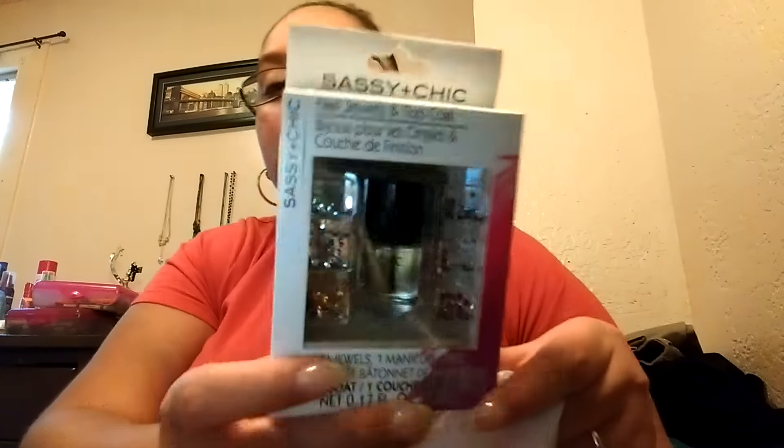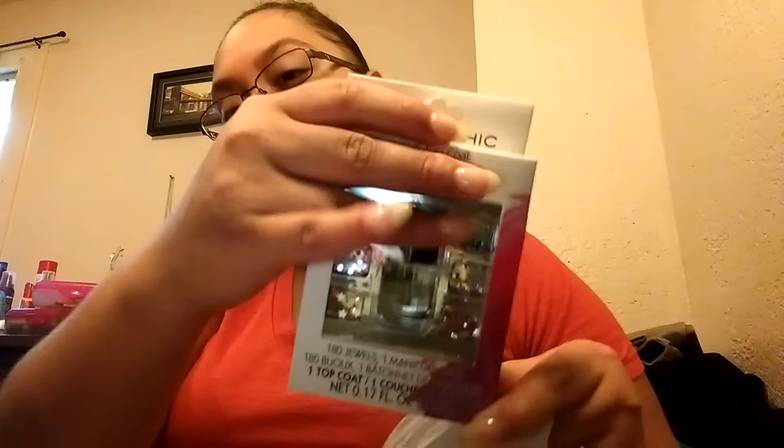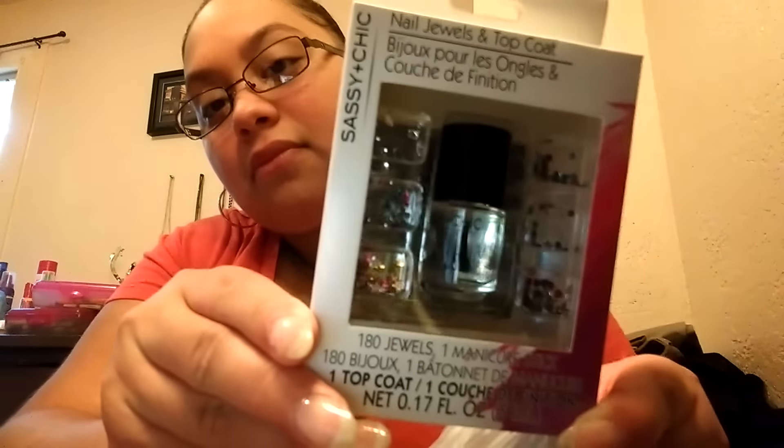And then I grabbed this Sassy and Chic nail jewels and top coat. It just comes with a couple of little rhinestones. I thought I could use that.